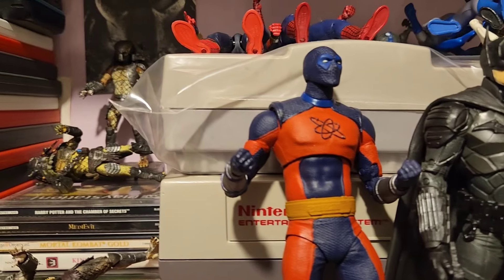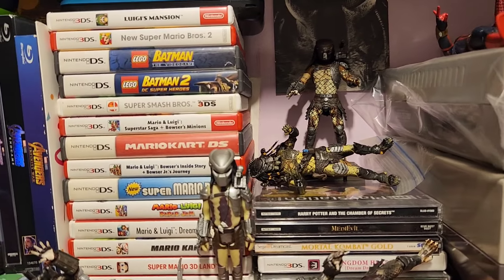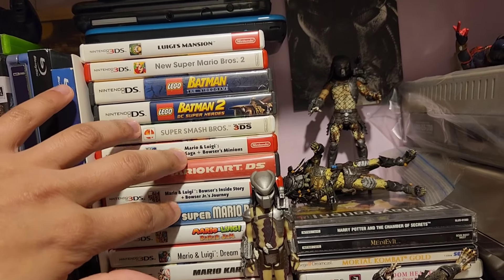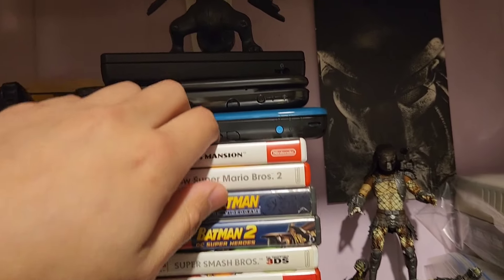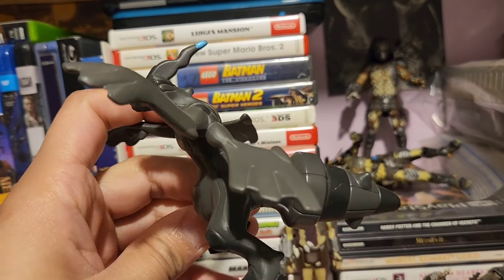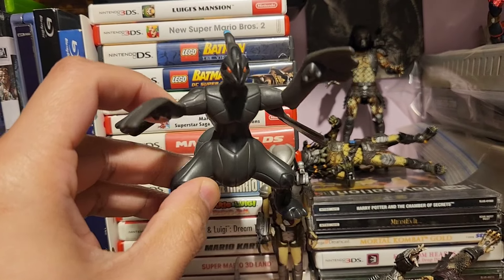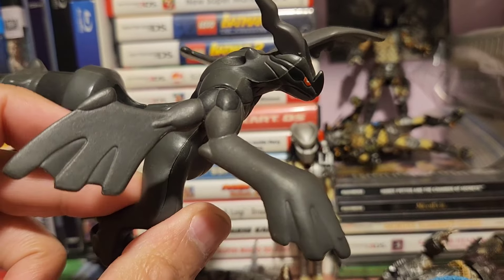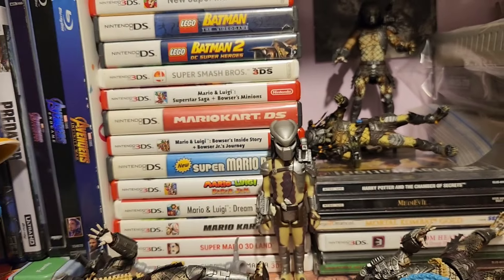Alright, moving on to the second part. We have games — I have Nintendo 3DS games and DS games. I have my consoles up here and I just dropped some. I have a little Pokemon figurine. I forgot what the name of this one, but I just have it up there for display purposes. Pretty cool.